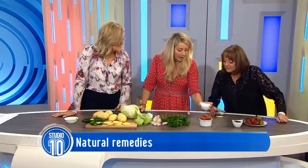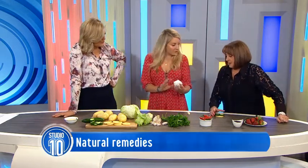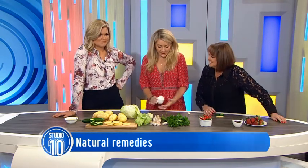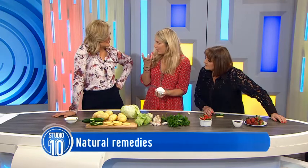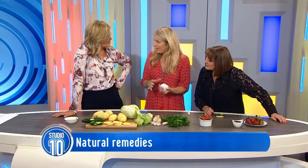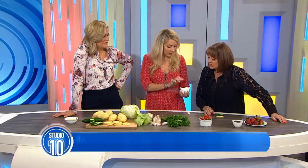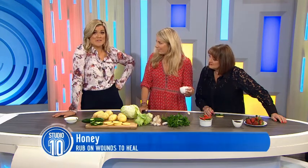Honey is actually an aphrodisiac, and the word 'honeymoon' comes from honey — traditionally, back in the day, you'd drink a fermented honey drink, and that would often be the time of conception. It's also antibacterial — another one you can use topically on skin.